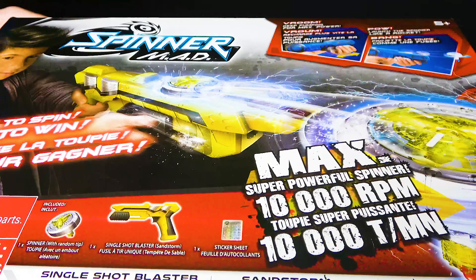So look at this — Max Super Powerful Spinner. This is legit, by the way, this is at Toys R Us — 10,000 RPM.